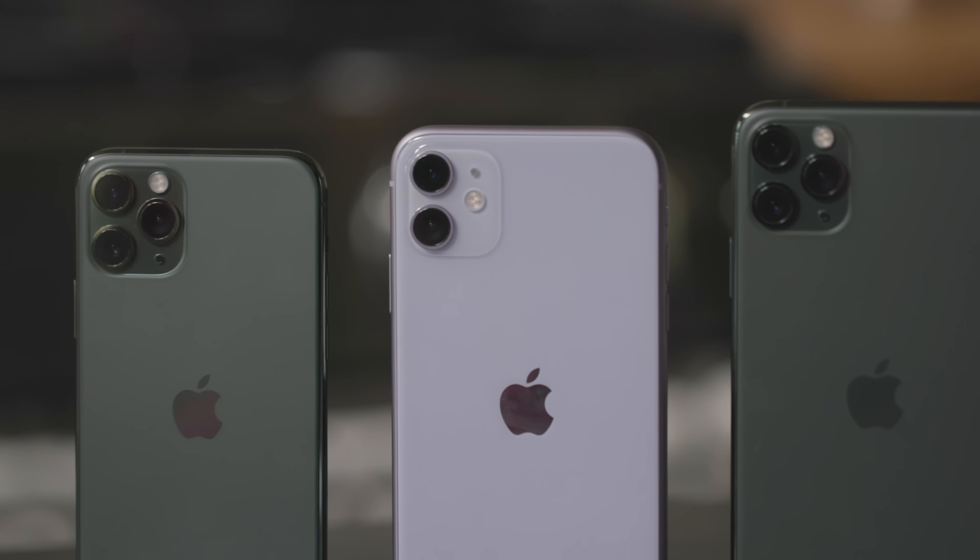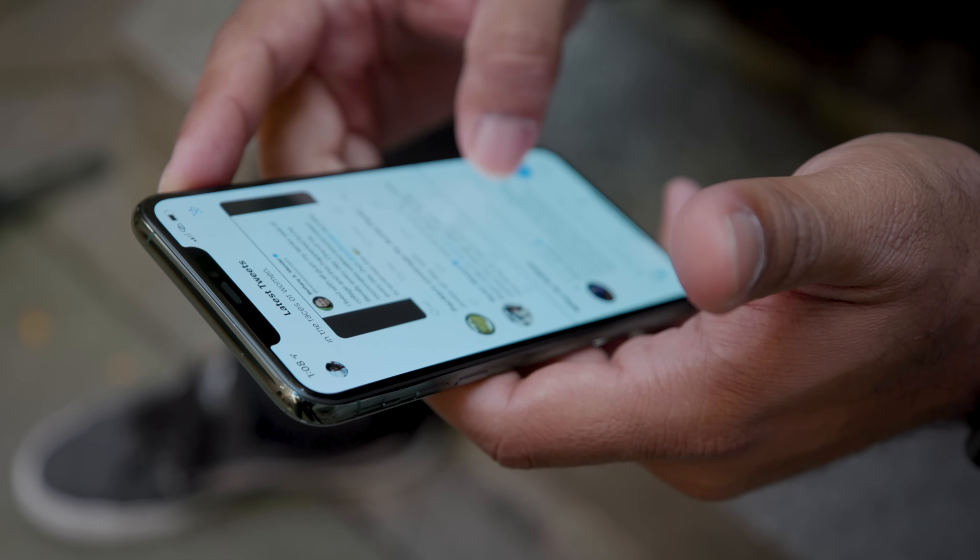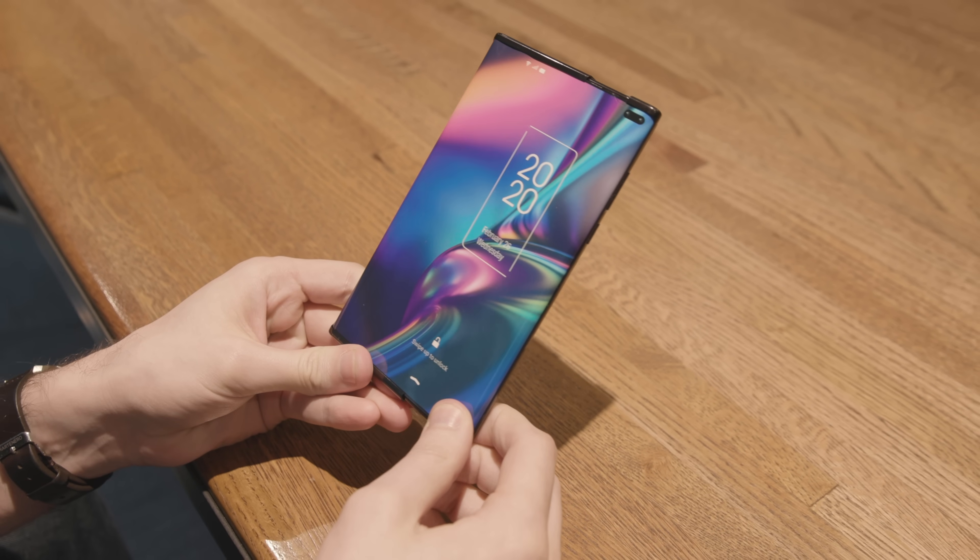Phones have basically been the same for the last decade — black boxes with touchscreens. Devices like the Tri-Fold or that sliding concept, even if they're not here yet, show off what the future of phones might one day look like. And that's a really exciting idea.